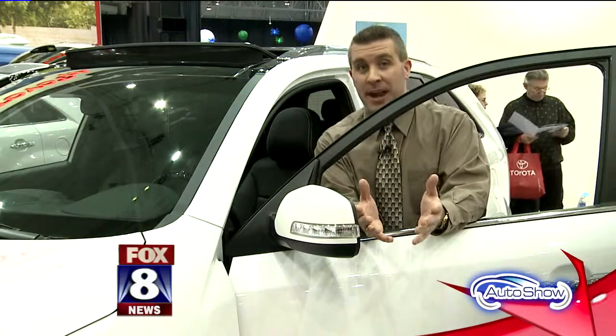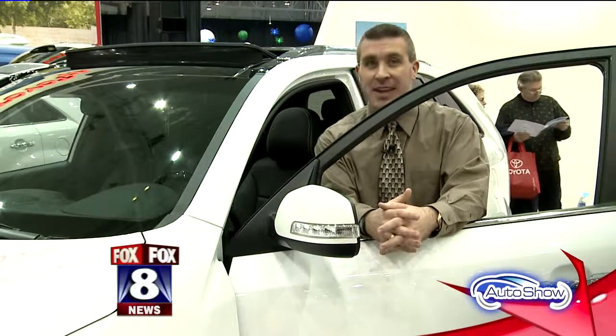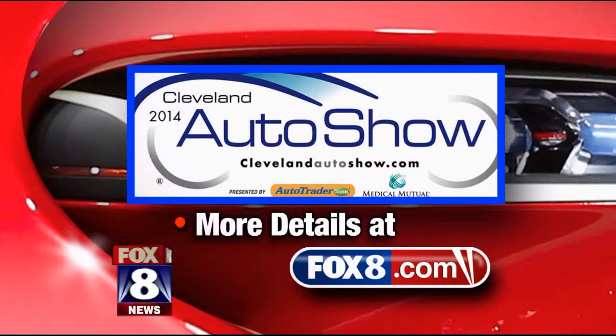Remember, if you do decide to buy a Kia, it offers the best warranty in the industry — ten years, 100,000 miles — you certainly can't beat that. At the IAC Center, P.J. Ziegler, Fox 8 News. P.J., thank you so much. The Cleveland Auto Show runs through this Sunday, March 9th, at the IAC Center.